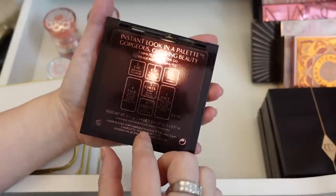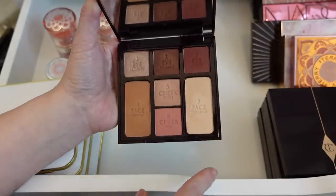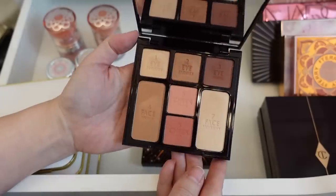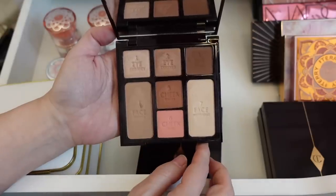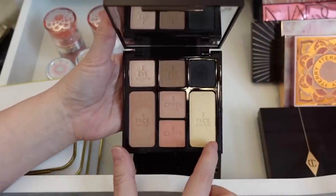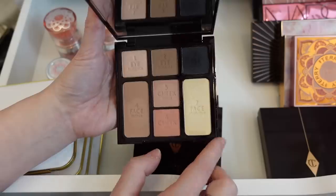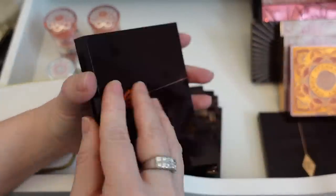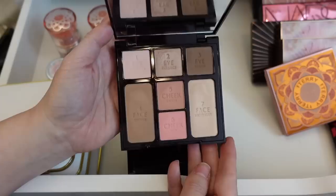Then we have all of the Charlotte Tilbury Instant Look in a Palette. This one is Gorgeous Glowing Beauty. I don't think I'm getting rid of any of these because I have all of them and every time she comes out with one, it's really nice to do comparisons. The next one is Stoned Rose Beauty — gorgeous. This one is Beauty Glow — I think this could be my favorite, I love that cheek color. Here is Smoky Eye Beauty; I'm not the biggest fan — the black isn't very black and the highlight is very yellow. This is the Seductive Beauty, this is the very first one, Natural Beauty — very, very basic. I'm going to hold on to all of those.